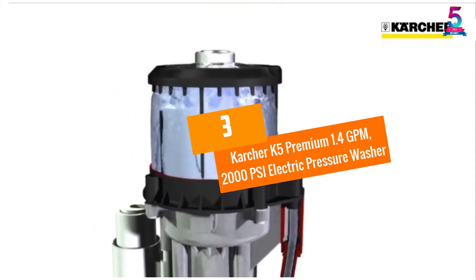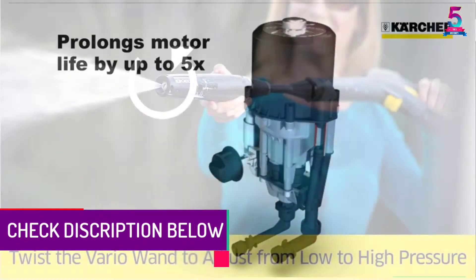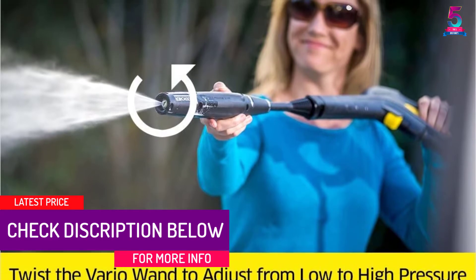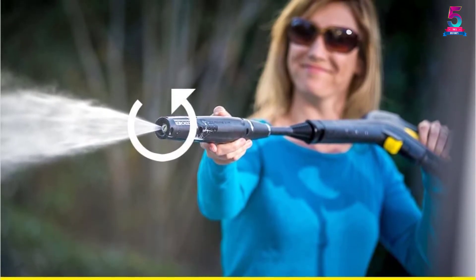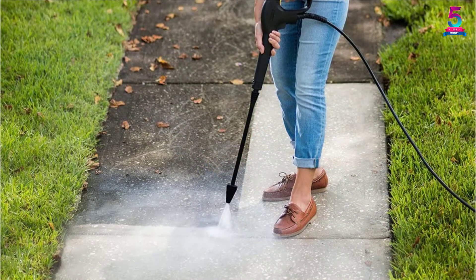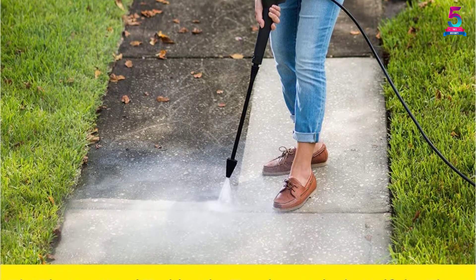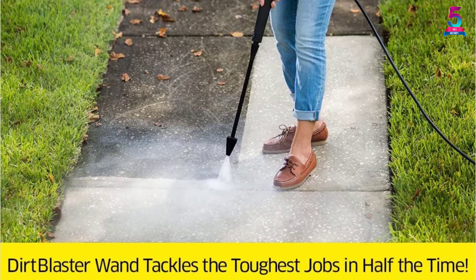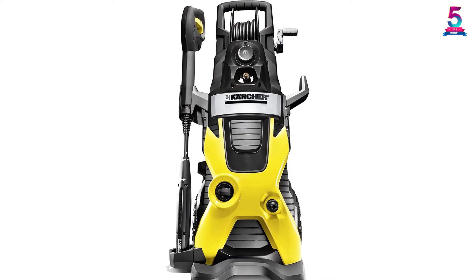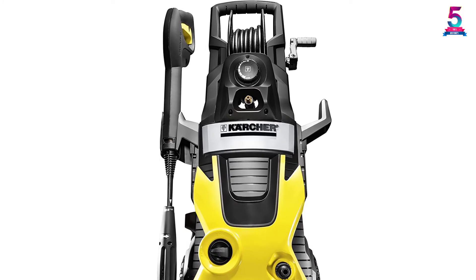At Number 3, the Karcher K5 Premium 1.4 GPM, 2000 PSI Electric Pressure Washer. Thanks to a motor output of 1800 watts, this machine boasts great cleaning power with a water pressure of 2000 PSI and water flow of 1.4 GPM. Its integrated hose reel makes it easy to store the lengthy 25-foot high-pressure hose. The motor is water-cooled, which increases its lifespan up to 5x. The pump is maintenance-free and non-corrosive, making it durable for years of use. The machine also has a dirt blaster spray wand to help tackle even the hardest jobs.